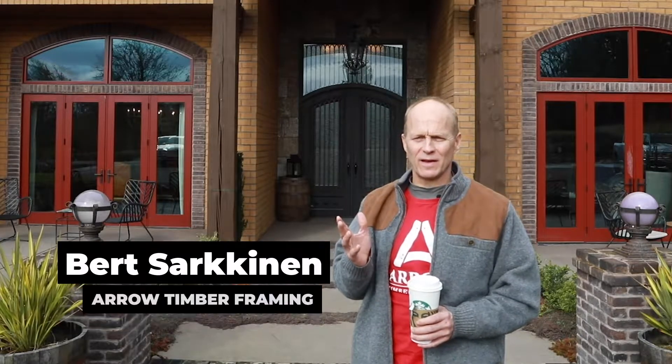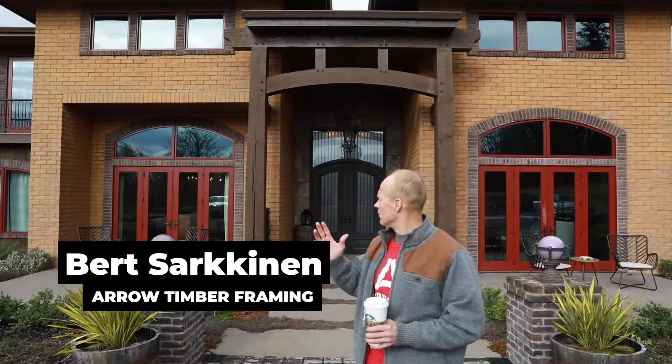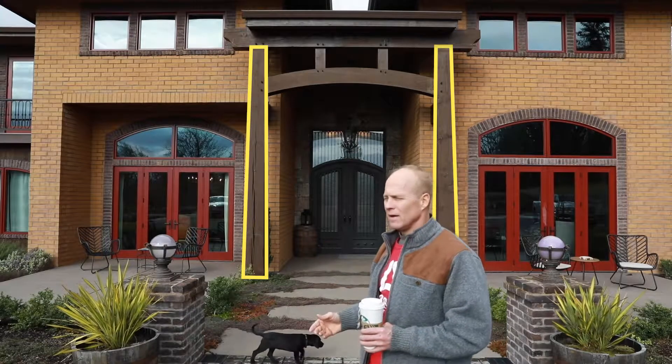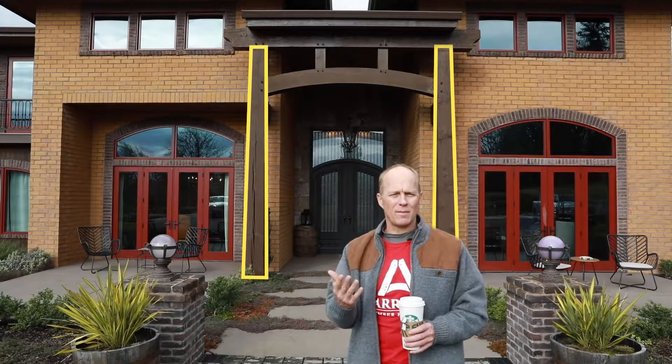Howdy. Design is kind of a funny thing. I did this job quite a few years ago, and when I pulled up it took me a little while to realize that these posts are indeed tapered. Now if they were not tapered it would look very skinny and top heavy.